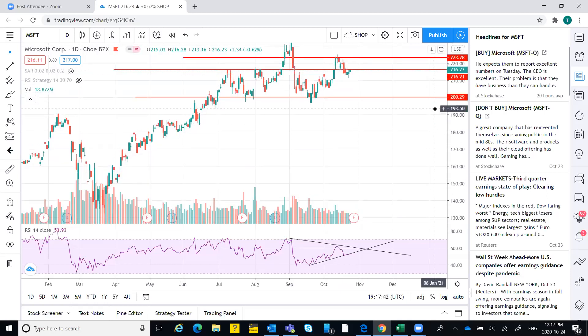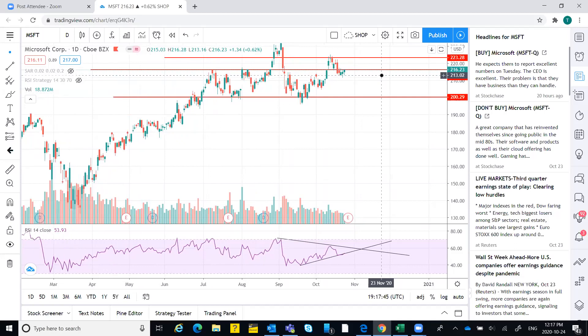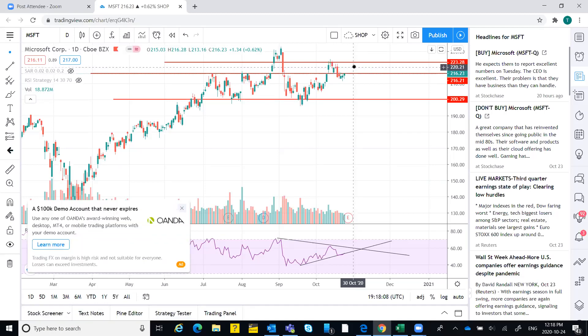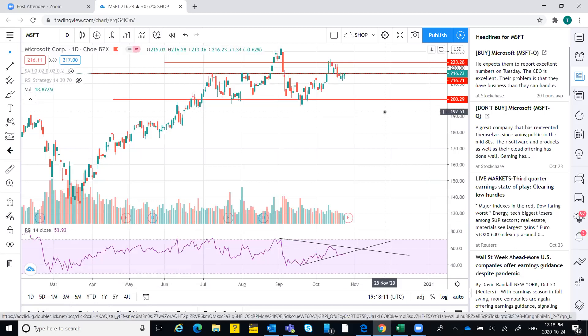There is also a downside price rejection which indicates the stock is in an uptrend and still has space to go up. Earnings are driving the price for the next two days and it can go up to 223, or it may face resistance around 220. The RSI is also moving up and has space — by two days' time the RSI will almost be at the previous levels of 60.